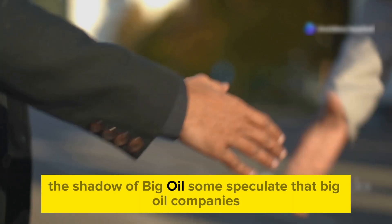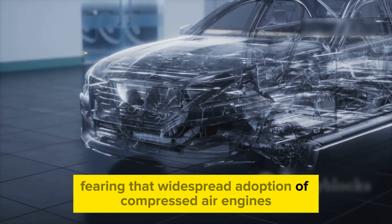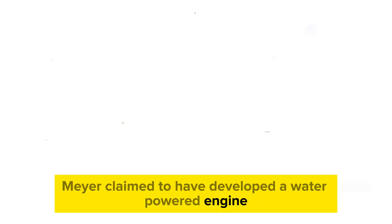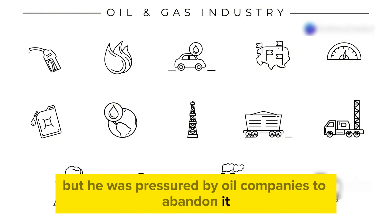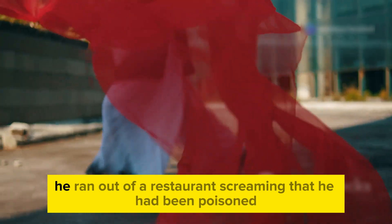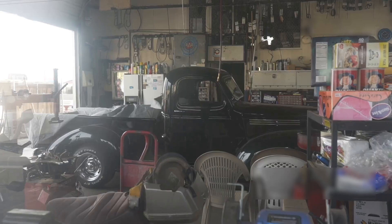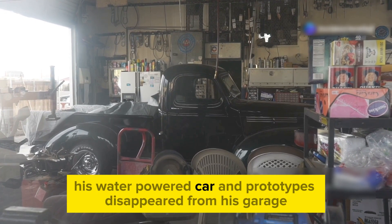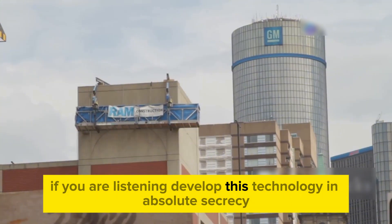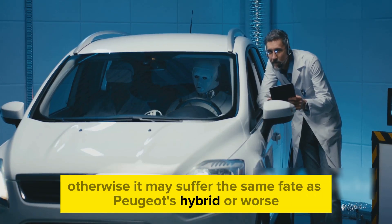Some speculate that big oil companies may have pressured Peugeot into dropping the project, fearing that widespread adoption of compressed air engines could disrupt their profits. Similarly, Stanley Meyer claimed to have developed a water-powered engine but was allegedly pressured by oil companies to abandon it. On March 20, 1998, after meeting with two Belgian investors, he ran out of a restaurant screaming that he had been poisoned, then collapsed and died shortly after. Strangely, his water-powered car and prototypes disappeared from his garage following his death. So GM, if you are listening — develop this technology in absolute secrecy, otherwise it may suffer the same fate as Peugeot's hybrid, or worse.